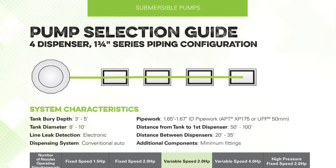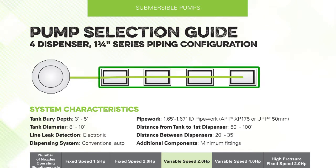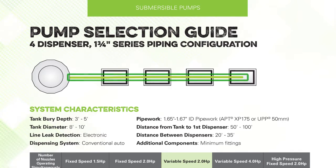When selecting the system layout, first consider the number of dispensers. Make sure to consider only the number of dispensers connected to the pump being recommended, not necessarily the total number of dispensers. Next, consider the nominal pipe work diameter and the pipe configuration. Please note that if you cannot find a system layout that represents your application, you can always contact FFS technical support for pump selection assistance.